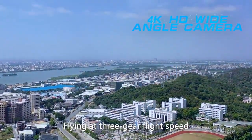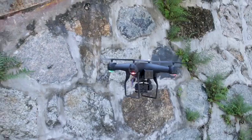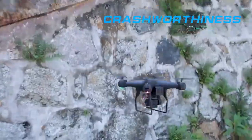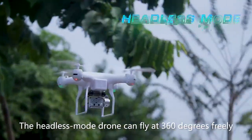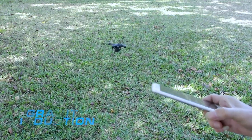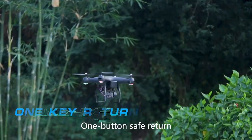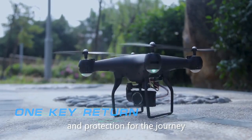Flying at high speed, the aircraft has stronger wind resistance. The headless mode can fly at 360 degrees freely. One button safe return provides better guarantee and protection for the journey.